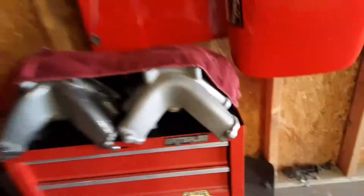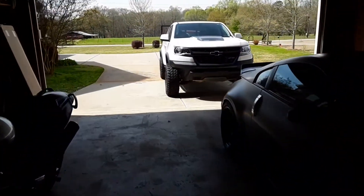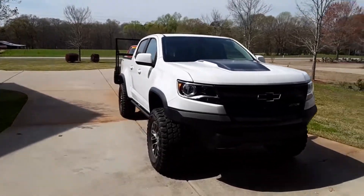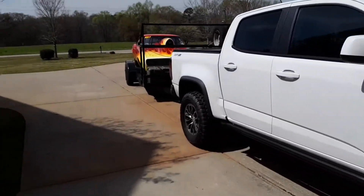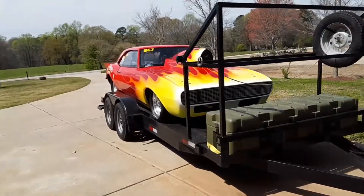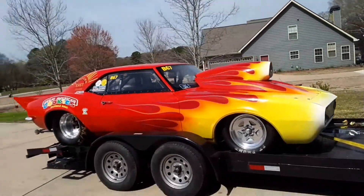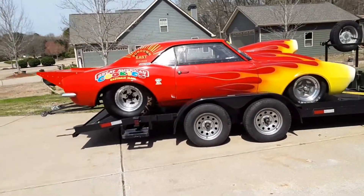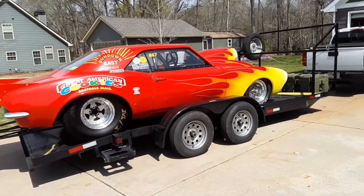I went to the track yesterday to test out the Colorado, to see how the Duramax — the little baby diesel — worked. I was pleasantly surprised to see how it hauled the Camaro. I also wanted to find out what the Camaro's curb weight was going to be and how the car was set up. I was very happy to see the curb weight was still at 2,410 pounds without the driver.